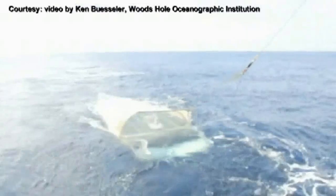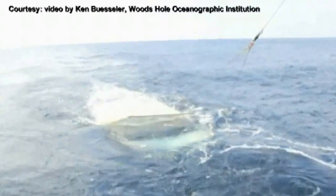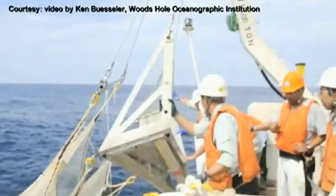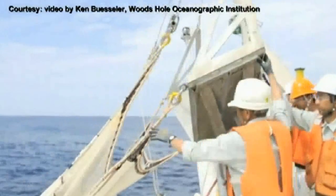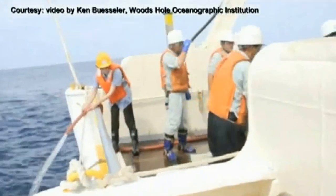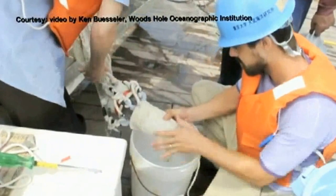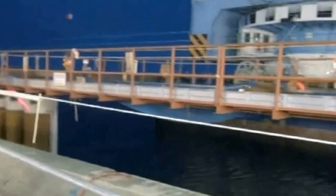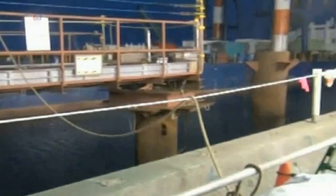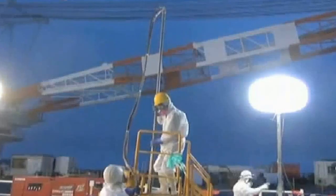Researcher Ken Buesala noted that radiation spreads across the Pacific but gets much lower even short distances offshore. He said a bigger concern is the accumulation of isotopes in marine life — earlier this year, cesium isotopes from Fukushima were found in tuna caught off California, at levels 10 to 20 times lower than off Japan. He also warned that strontium-90, which has become of more concern as a bone-seeking isotope, will stay in fish much longer. TEPCO is building an underground frozen wall to prevent contaminated water from leaking into the sea and experimenting with a decontamination system.